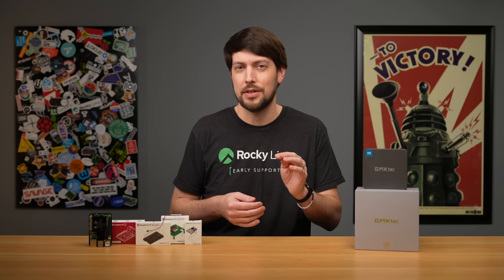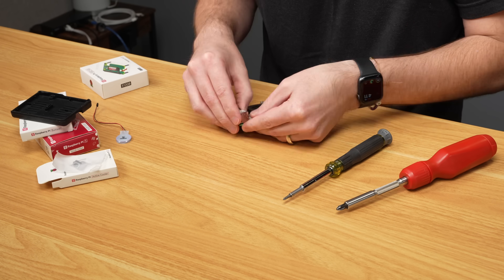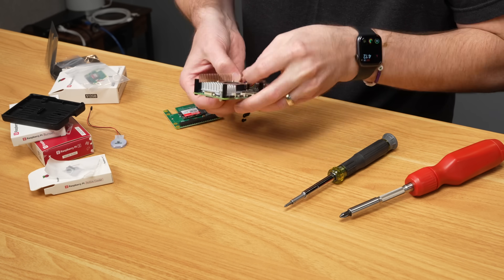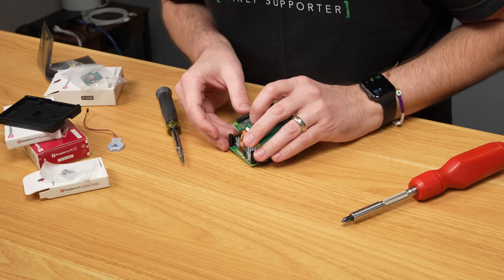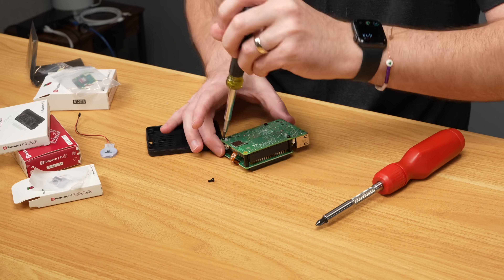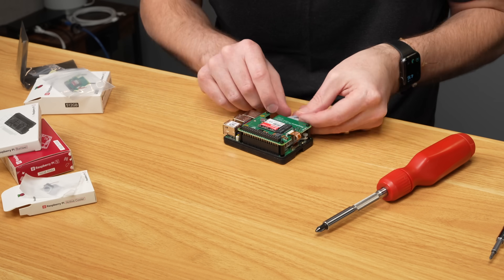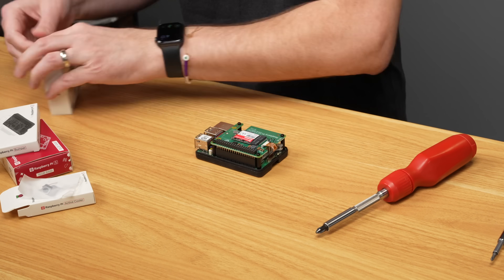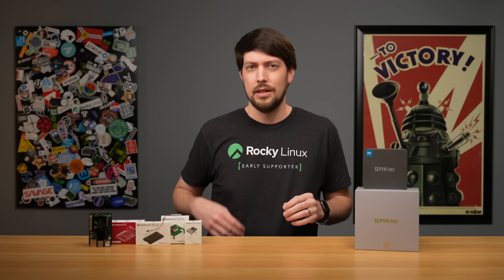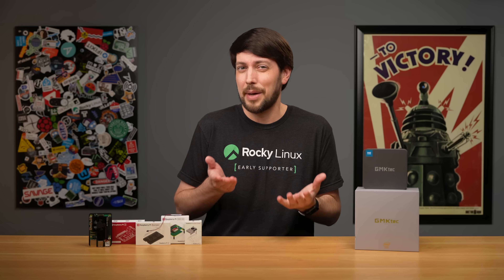Before we get to the comparison, here's the Pi setup I'm testing. There's a Pi 5 16GB for $120, then the active cooler, a bumper case, and the 512GB SSD kit. Putting all this together takes a little longer than the Mini PC, but it's definitely a lot more compact. Throwing in Raspberry Pi's power adapter and a clock battery for good measure, the total cost for this Pi setup is $208. Which, yeah, $208 is bigger than $160. So if you're getting less performance at a higher price, that's kind of a bad deal. But let's see.